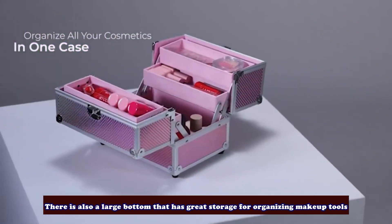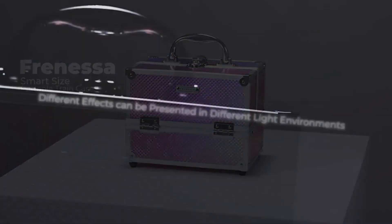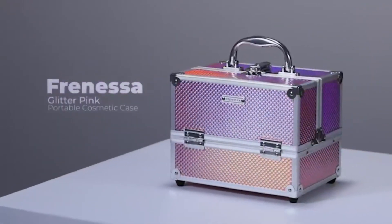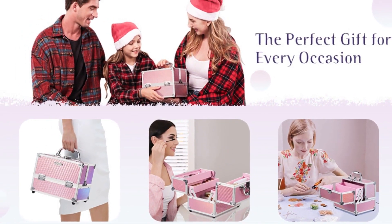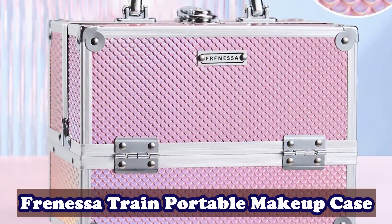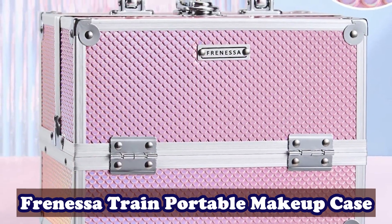There is also a large bottom with great storage for organizing makeup tools, lipstick collections, and palettes. The makeup train case comes in a portable size with a comfortable handle, and is lockable with a key for privacy and security when traveling. Easy to clean — no worry about spilling powder or scratching. When your lipstick stains the trays, just wipe the surface with a damp cloth and it will be as new as ever.